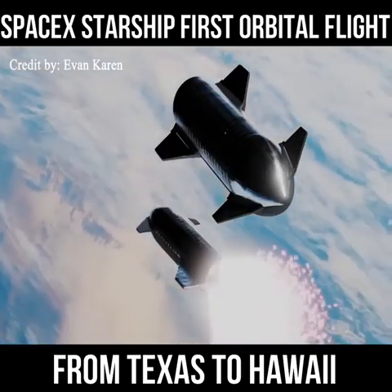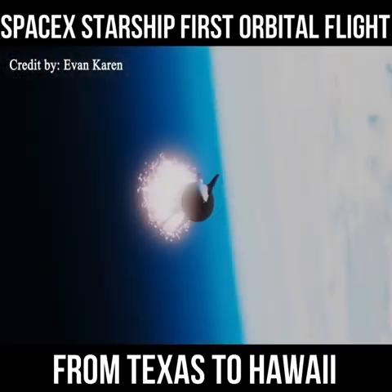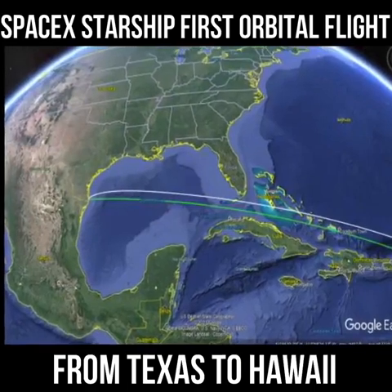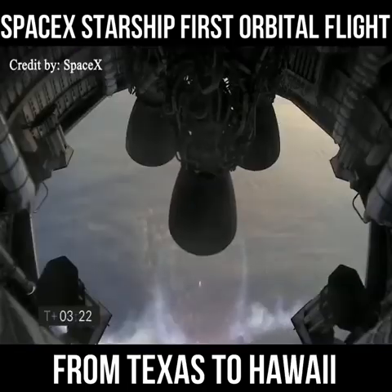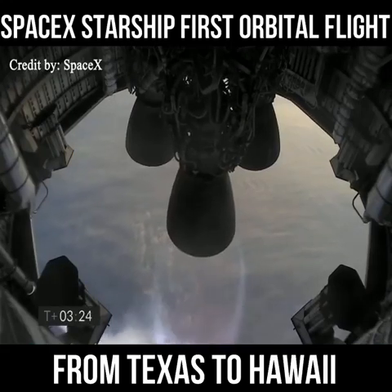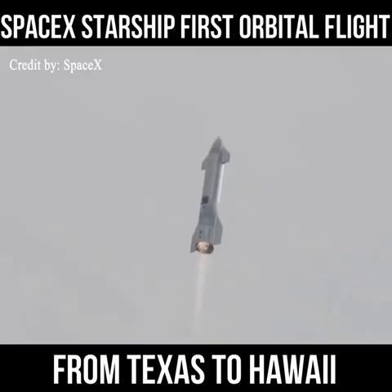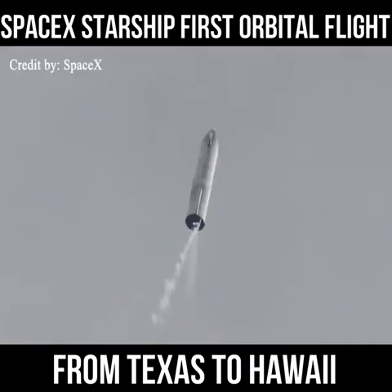Meanwhile, the Starship orbital stage will ignite its Raptor engines at T-plus 3 minutes and 56 seconds, and accelerate into orbit heading east over the Gulf of Mexico, following a track passing between South Florida and Cuba. Cut-off of the Raptor engines is expected about 8 minutes and 41 seconds into the mission, once the rocket achieves the required orbital velocity of around 17,000 miles per hour — more than 27,000 kilometers per hour.